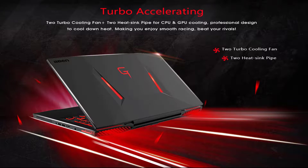Turbo accelerating — 2 Turbo Cooling Fans and 2 heat sync pipes for CPU and GPU cooling, professionally designed to cool down heat, making you enjoy smooth gaming and beat your rivals.